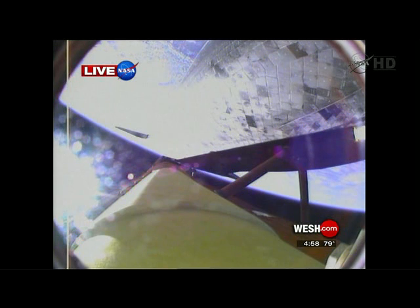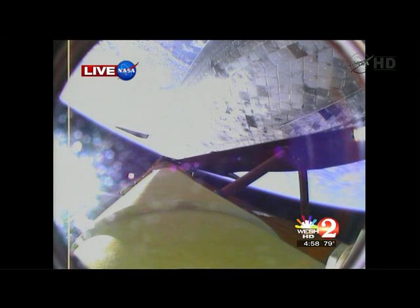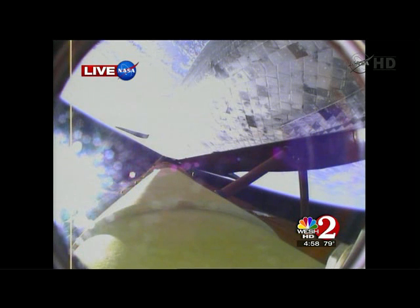After main engine cutoff, it's an eight-and-a-half-minute climb for Discovery into the blackness and vacuum of space with the bright blue Earth below. You are watching live a camera mounted on the fuel tank of Discovery. Discovery, you are pressed to ATO — accelerating together to a speed nine times faster than a rifle bullet. Capcom Charlie Hobai indicating that Discovery has enough energy to make it to a lower-than-planned orbit should one engine fail at this point. However, all three engines continue to burn as expected.